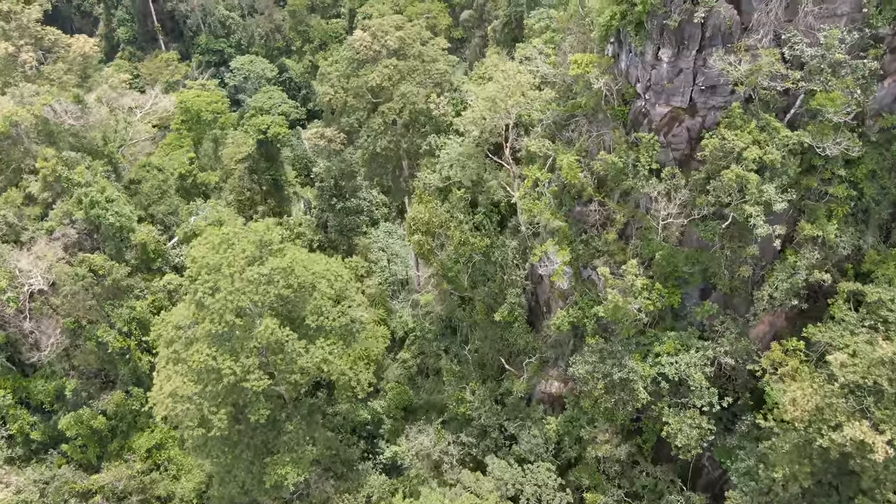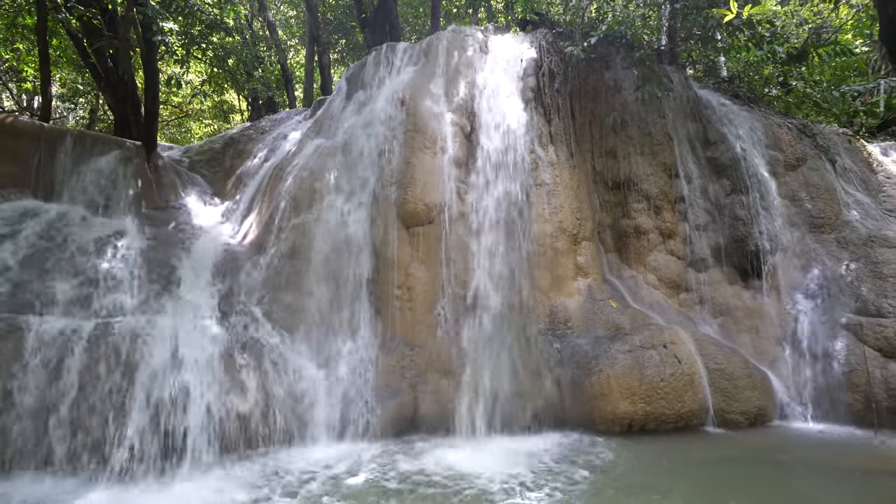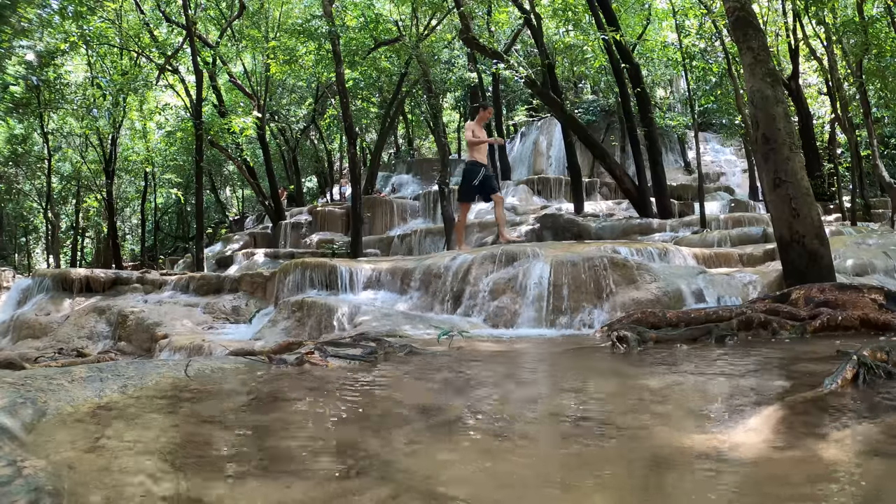Hey everyone, hope you're having an amazing day. It's Mark Wiens. I'm in the southern Thailand province of Satun, and today we just drove to a waterfall. It's called Wang Sai Tong.